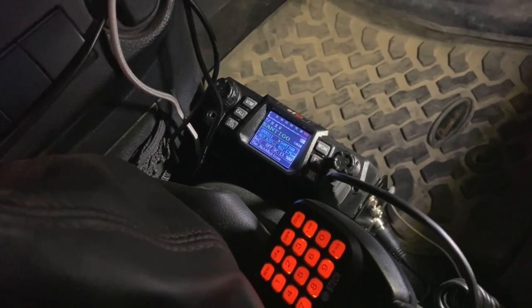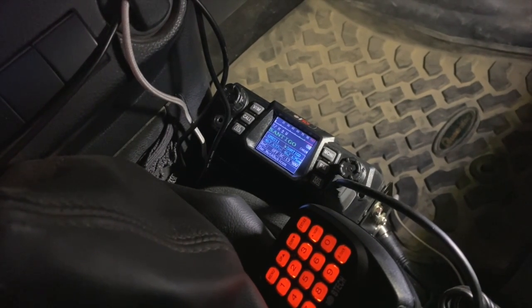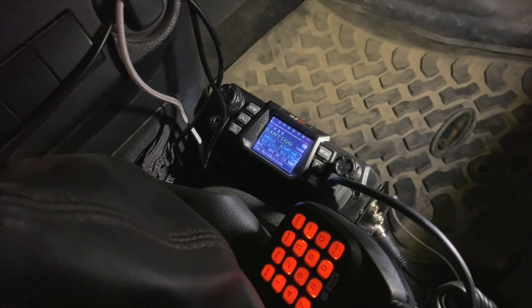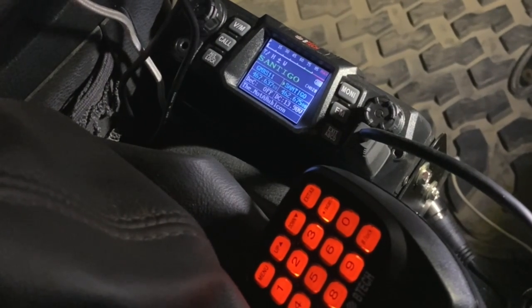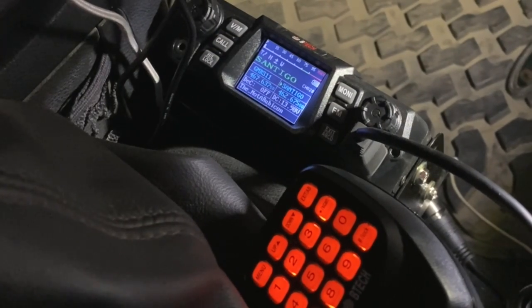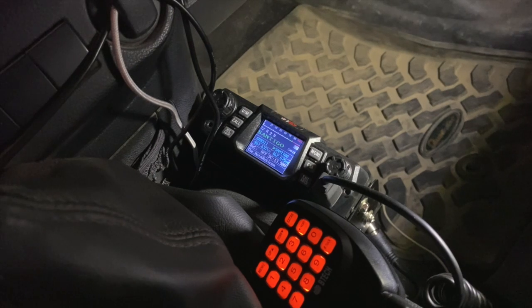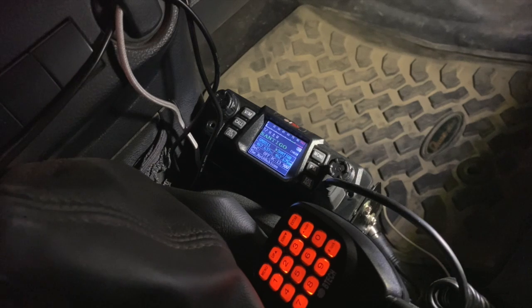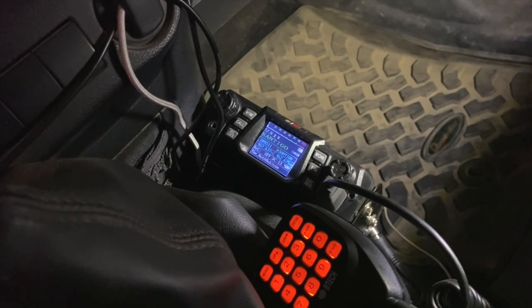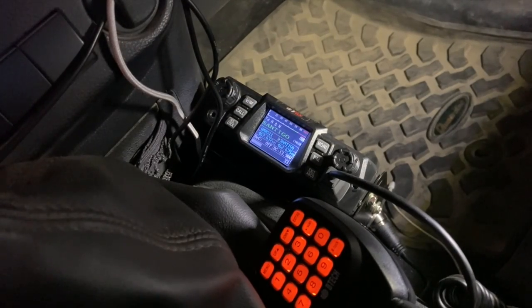That's a quick overview of the BTEC GMRS 50X1 50-watt mobile GMRS radio. I've been using it for a couple of weeks now and have gotten pretty familiar with it. If you have any questions about this radio or its usage, leave a comment below and I'll try to answer them. I'm going to be doing more videos about off-road communications and GMRS in general, so feel free to leave questions about GMRS usage or rules — I'll either answer them in the comments or make a whole new video about it. Thanks for watching and we hope to see you on the trail.